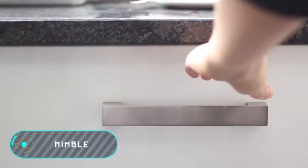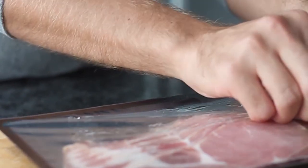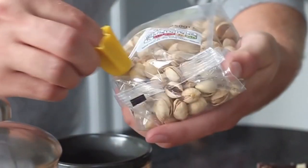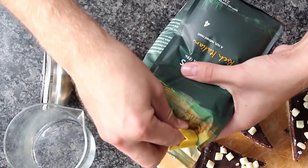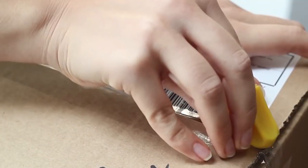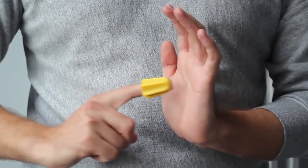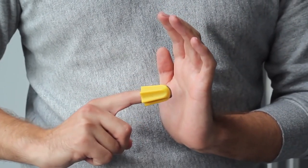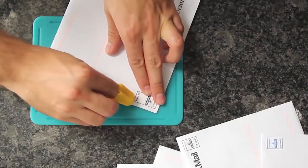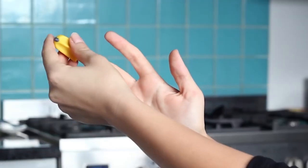Nimble is a bright yellow silicone thimble equipped with a small blade that is able to replace box cutters and scissors. It helps to open envelopes, plastic packaging, and tape-sealed boxes with one hand movement. The device fits any finger size and doesn't cause discomfort even with prolonged wearing. The design of the blade also prevents accidental cuts. The cost of this small knife is $11.